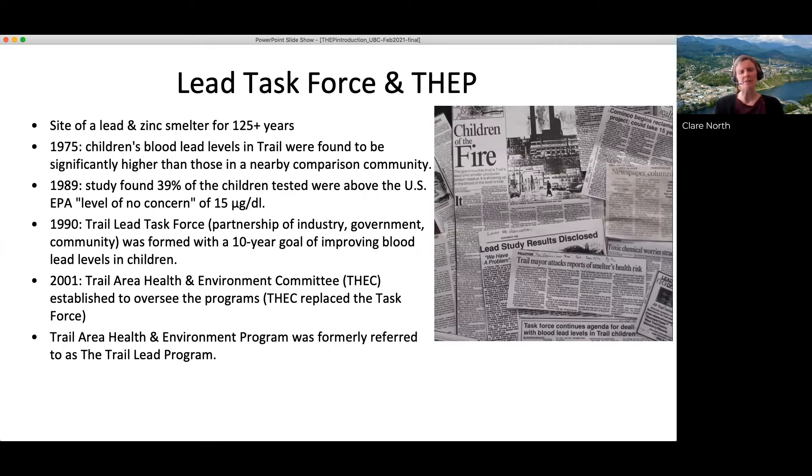It was this study that was pivotal in the creation of the Trail Lead Task Force, which brought together the community, municipal and provincial governments, and the company from the smelter to provide community education and case management, whilst investigating lead exposure pathways and intervention options.